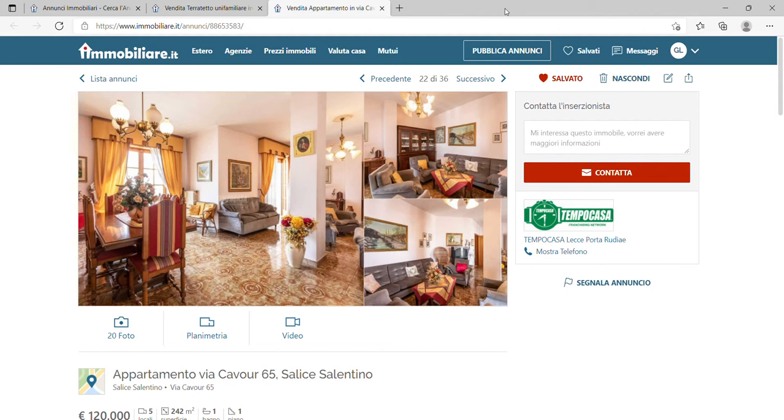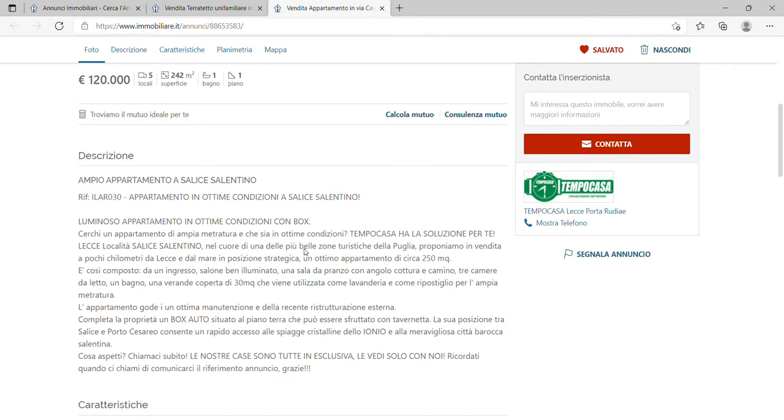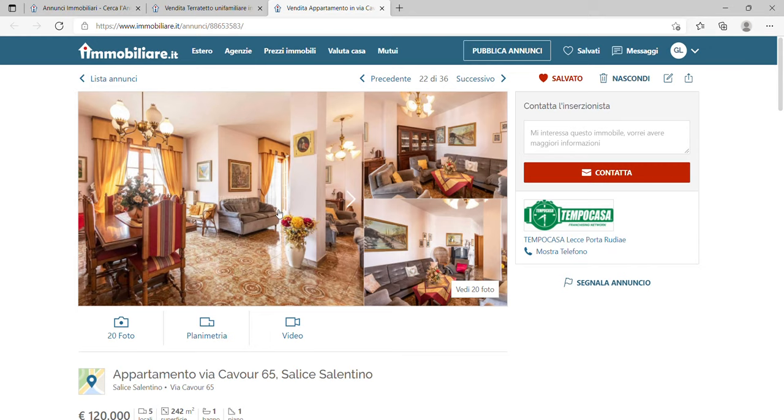The second place is called Salice Salentino, where the price is even less at €411.57 per square meter. It is in the province of Lecce in Puglia and is a center for wine growing — it's famous for its wine — and there are a couple of nice 16th century churches. The population is around 8,000, so it's a small place. The property I'm showing here has a garage and is 242 square meters for only €120,000.